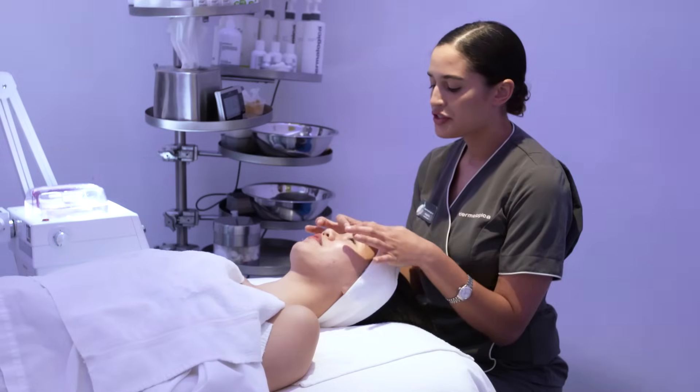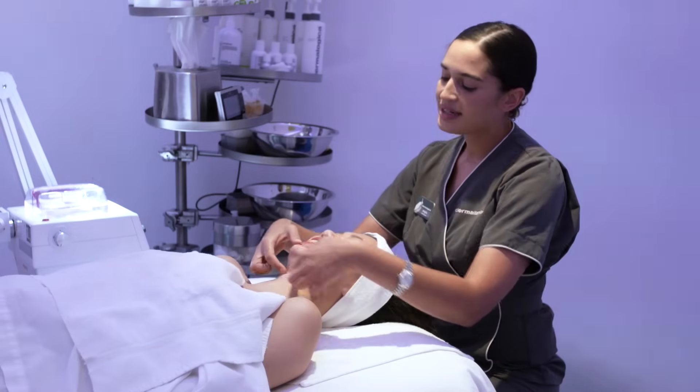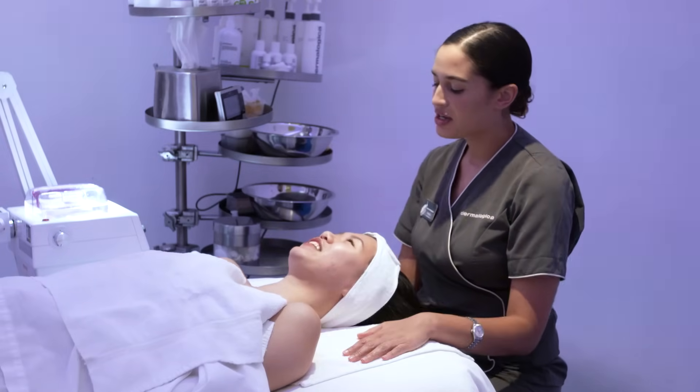Hormonal acne as a teenager does start in the forehead and then it will slowly progress down. That's exactly what happens. Adult acne is typically along the jawline.